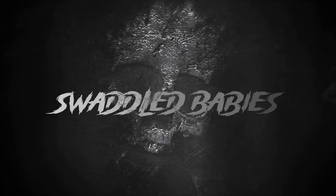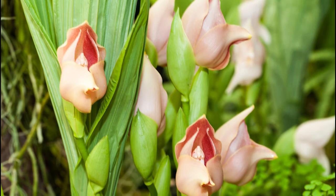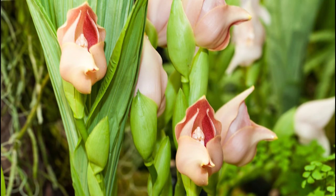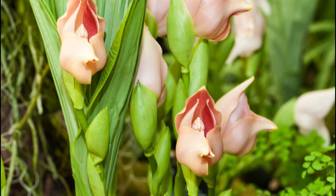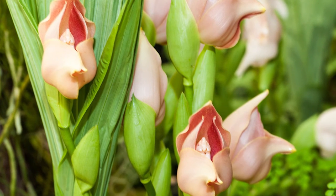Swaddled babies. Another of the most amazing flowers that look like skulls are swaddled babies, which have large, waxy flowers that are typically white or pale pink and resemble swaddled babies. However, if you look closely, the inner part of the flower looks a lot like a baby's skull.